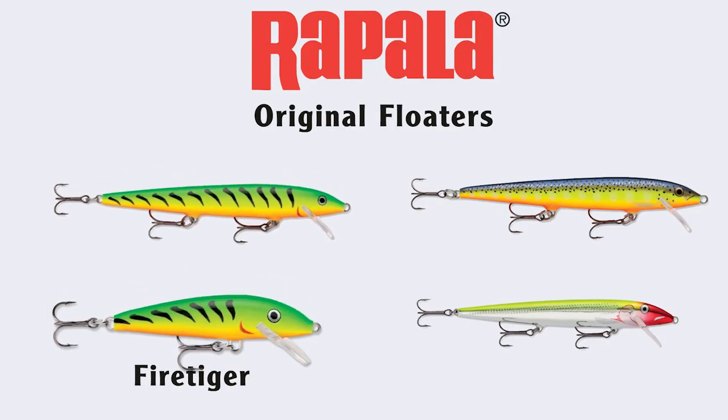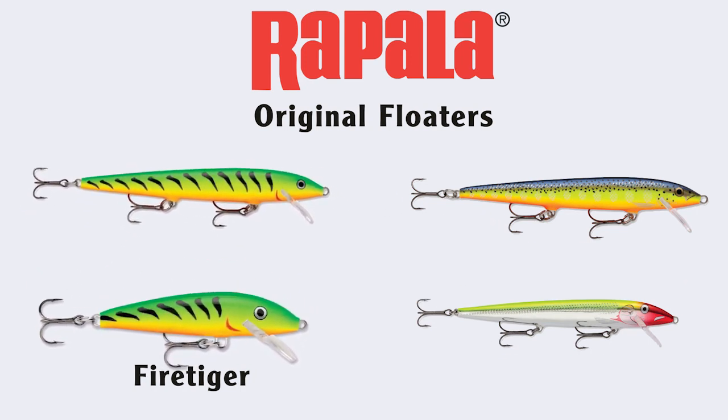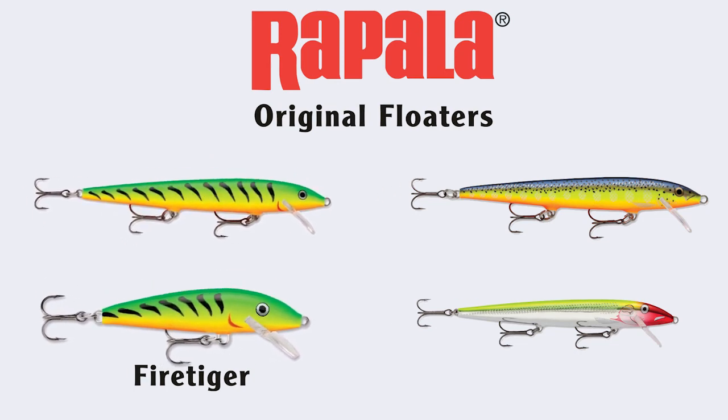The Rapala original floaters are also great for fishing on South Elkhorn, especially the fire tiger color. Bass just love them.